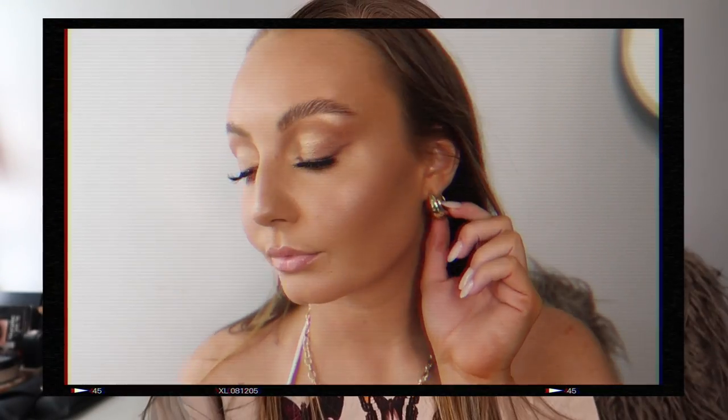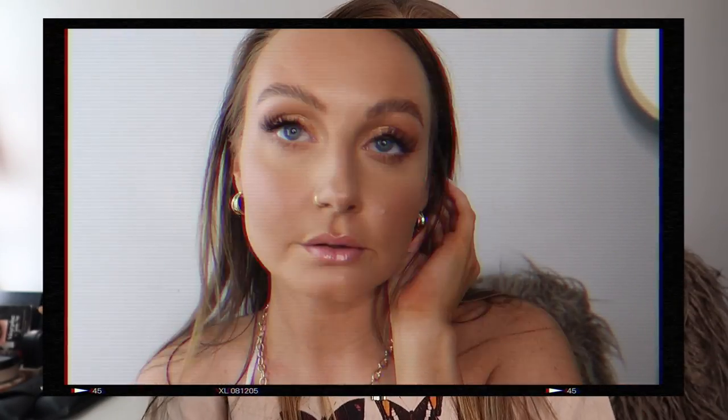For earrings, I also got these from Shein. I got a pack of three. They're these chunky hoops that are really in right now. The pack also came with a smaller pair of chunky hoops — they're kind of misshapen, which is a cute detail. And then I also got these chain earrings, like little chain link hoops. It's not the best quality, but it's cute for a few wears before it tarnishes. This pack was maybe $3.